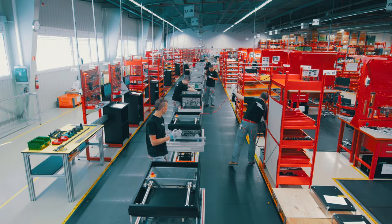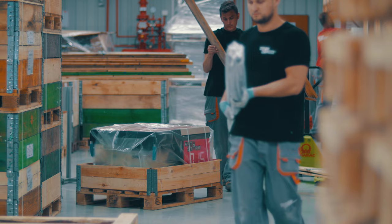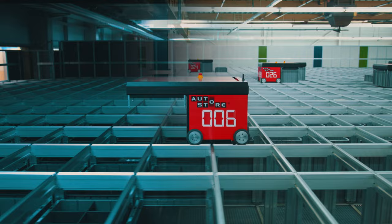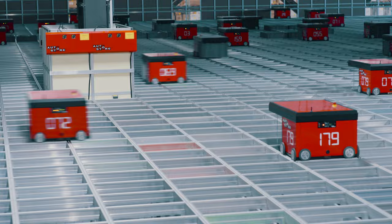AutoStore is being used all over the world in a great variety of industries. We have standard modules, but no standard system designs. Every system is thoroughly designed and simulated for performance and capacity before installation. AutoStore can connect to all warehouse management systems and will interact with other warehouse modules. Any robot can get any bin, and any bin can be delivered to any workstation. Your goods are still within an arm's reach — all of it.